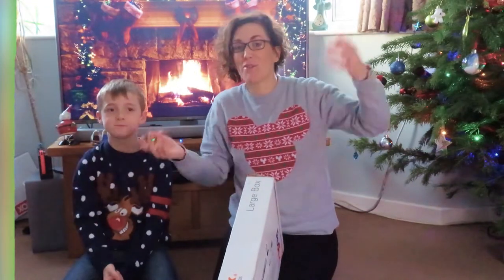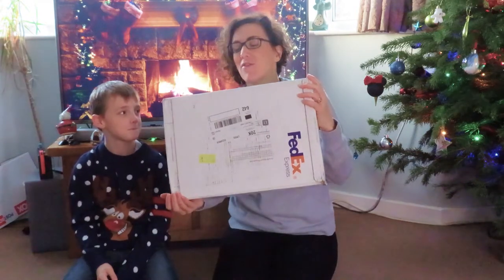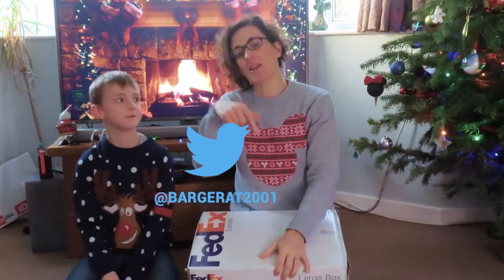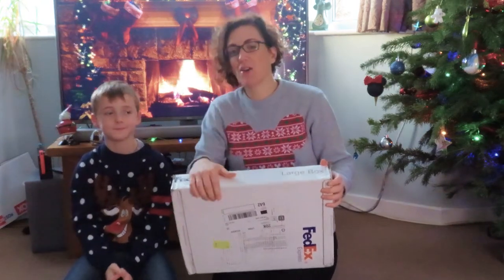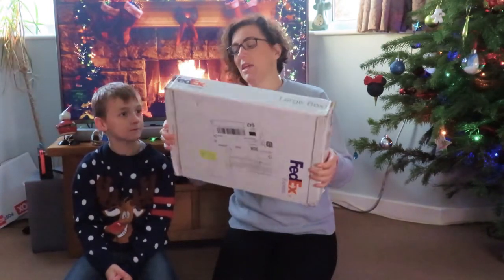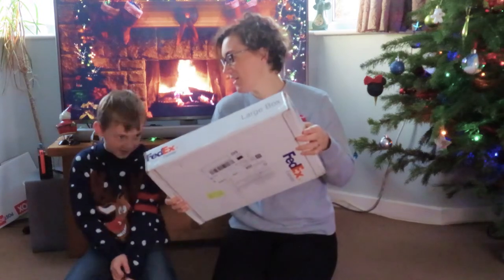Hi guys, welcome back to the channel and welcome to vlogmas day. This is going to be a really quick video and I can't wait for this one. This parcel has been waiting for a couple of days. We did a bit of a gift exchange with Louis Lanz — I'll leave a link to his Twitter and Instagram down below. We're so excited about this. We have sent him a box, hopefully it's on its way. This one arrived so quick! So we're excited to open this.